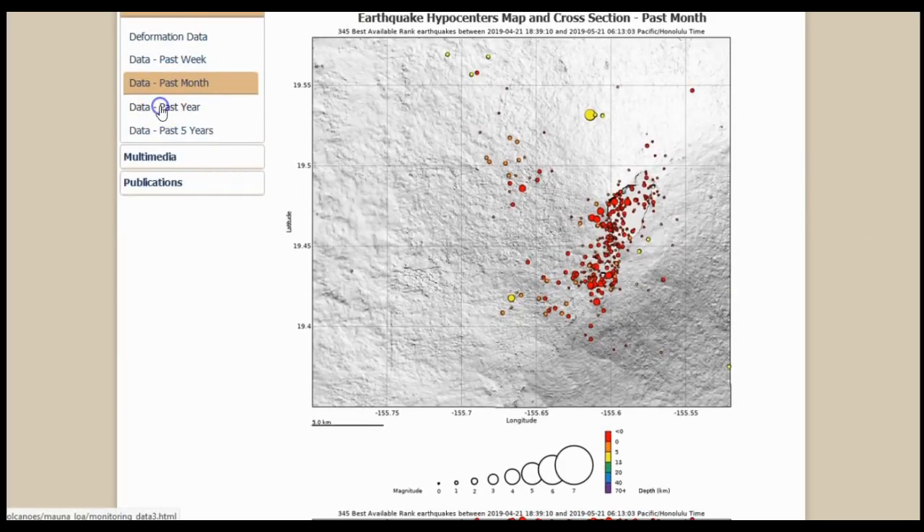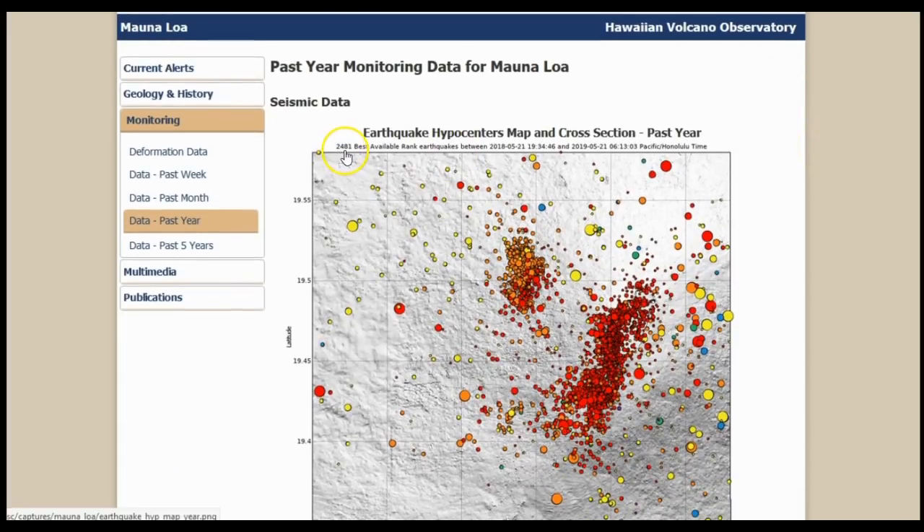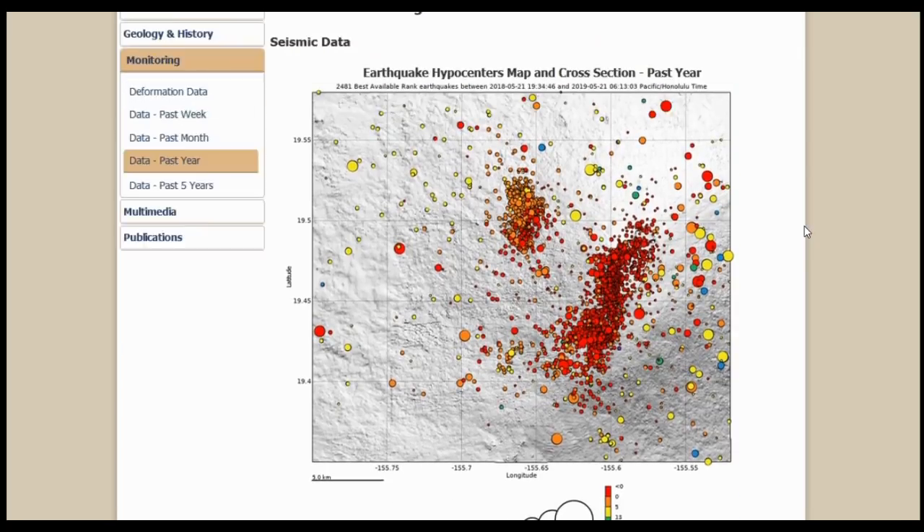Looking at the past 365 days, there have been 2,481 earthquakes at Mauna Loa. There's a noticeable spike around late October and overall seismicity is increasing. I'm wondering if this is going to lead to another eruption. I don't think it'll happen too soon, but seismicity is gradually increasing, coupled with ground swelling — uplift is occurring at Mauna Loa.